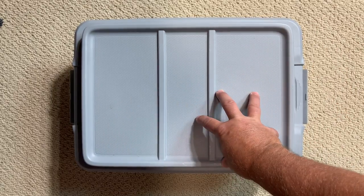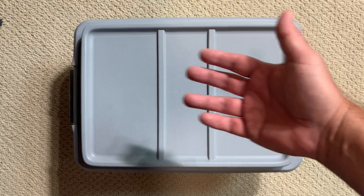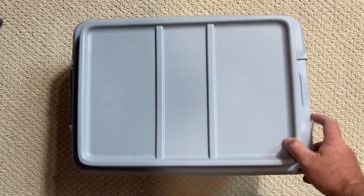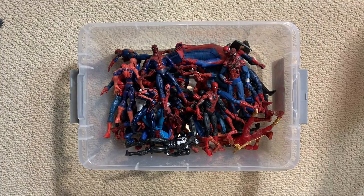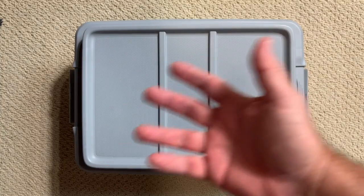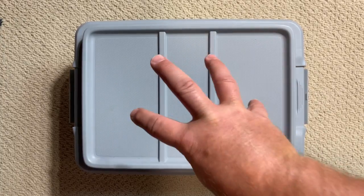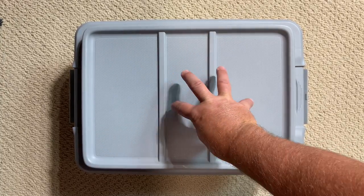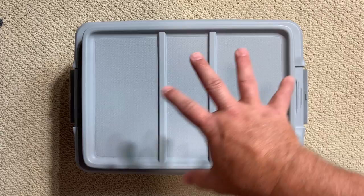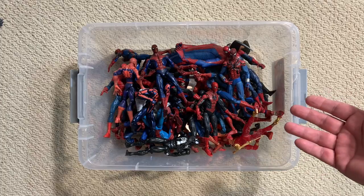I've been looking for this box for several weeks. I went to my storage unit yesterday thinking it might be there, brought back a different box, and then found this one. This box filled with all of these Spider-Man figures used to be my Spider-Man display. If you haven't seen my tour of the secret lounge and my Marvel Legends collection, you should definitely check that out. These were the figures that made up my Spider-Man display before I redid the secret lounge.